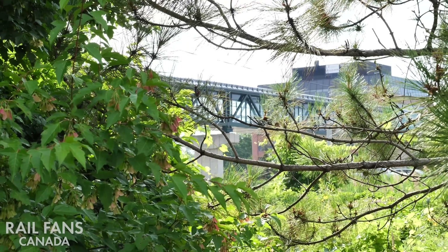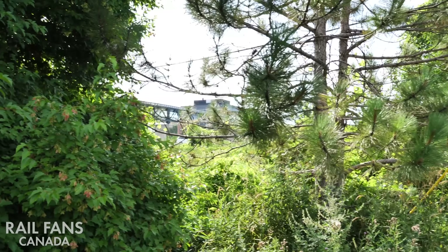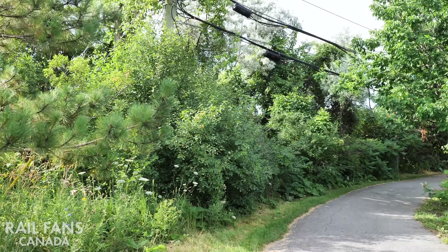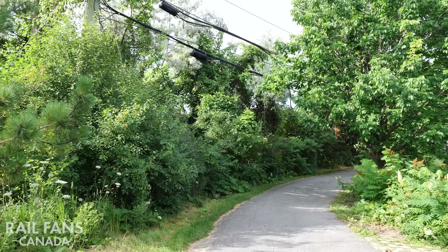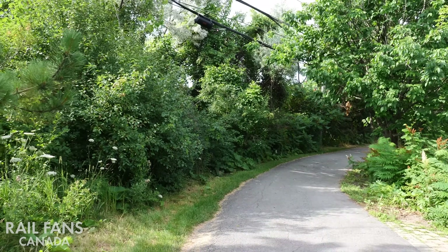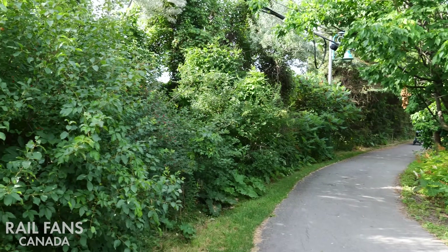We're down now by the path, just by the trees and the pond. You can see the crossing over there. The highway is probably not even 50 feet behind this bush. The station would be probably either around here or just beyond.